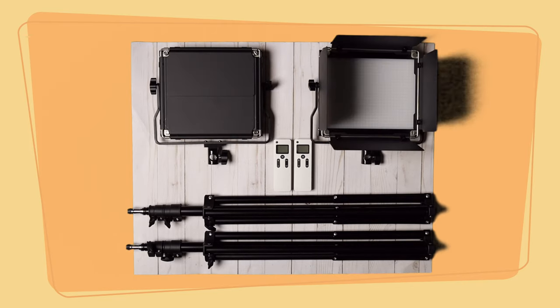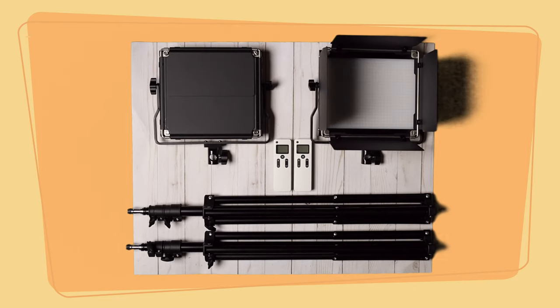I know the price of this light could be hefty for most new creators. Because I want to promote my channel and save you the time and money of experimenting with less expensive lights, I'm going to give away these two lights with the remote controls, stands, and the bags they came in.